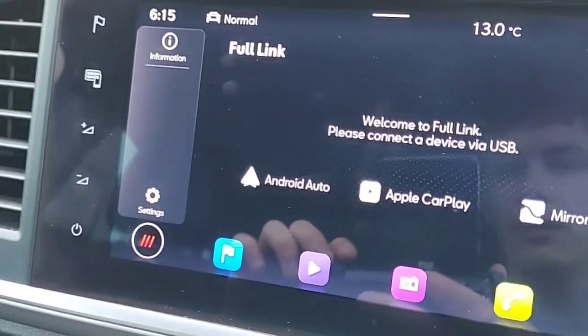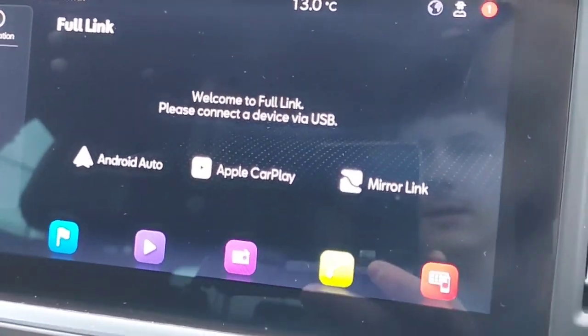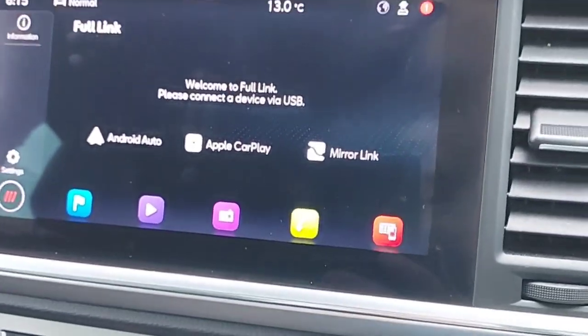It has Full Link, Android Auto, Apple CarPlay, and Mirror Link. It has all the radio stations that you want and you connect your phone to it.